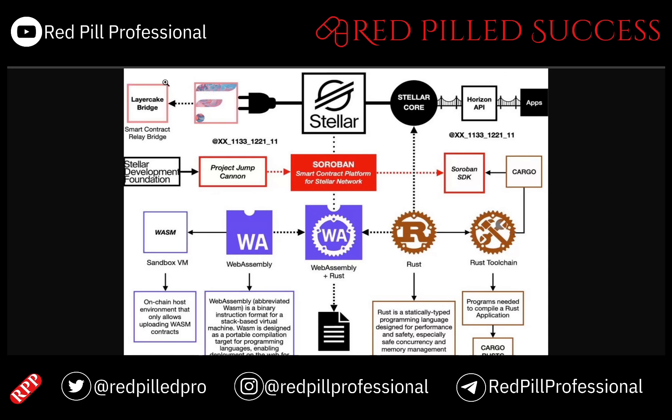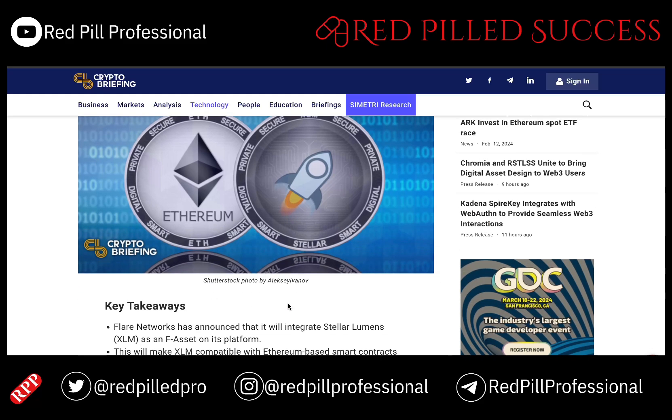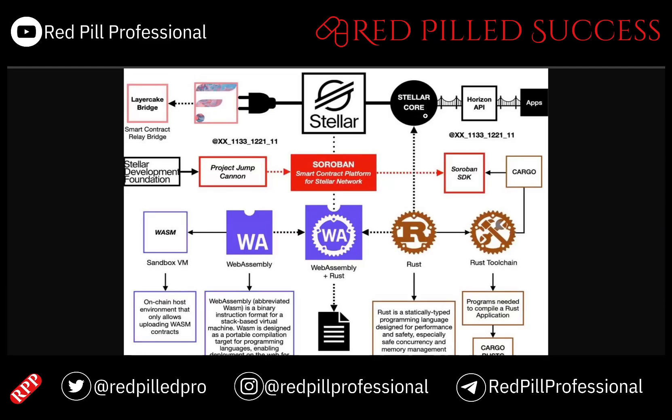I do want to touch on the XLM integration into Flare, because I do think that platform will have long-term success. But now that XLM has on-chain contracts, they don't have to rely on Flare to do a lot of what they are trying to do. That partnership was announced in 2021, where Flare Networks said they would integrate XLM as an F asset, which essentially means it can be put on that platform and used as a cross-chain bridge.